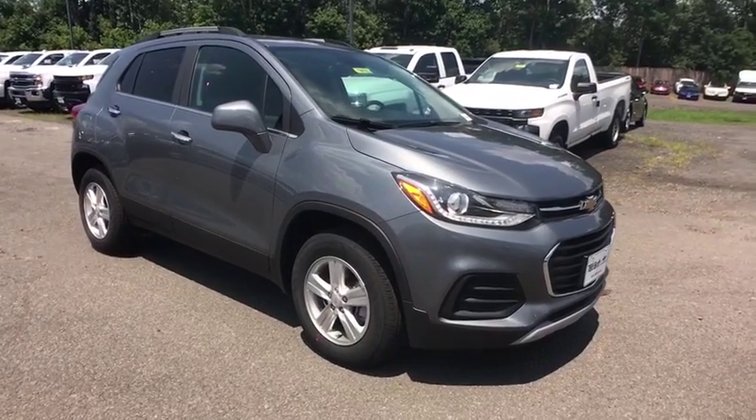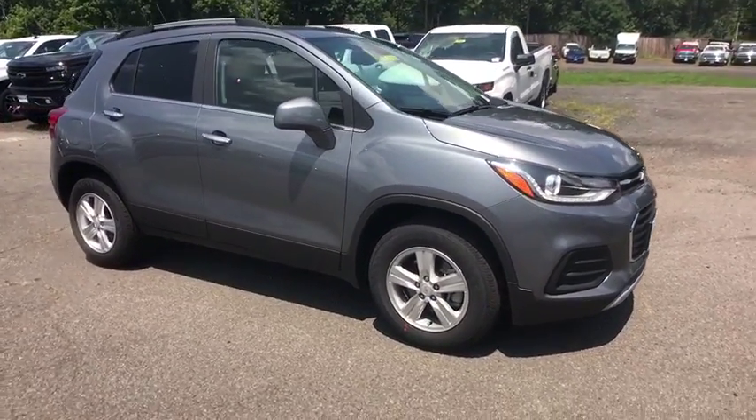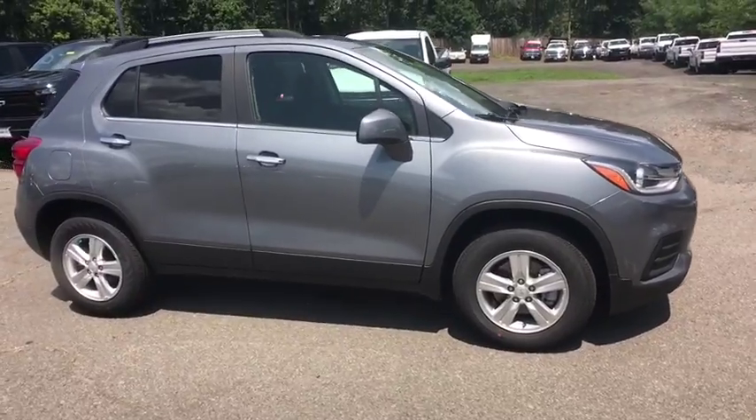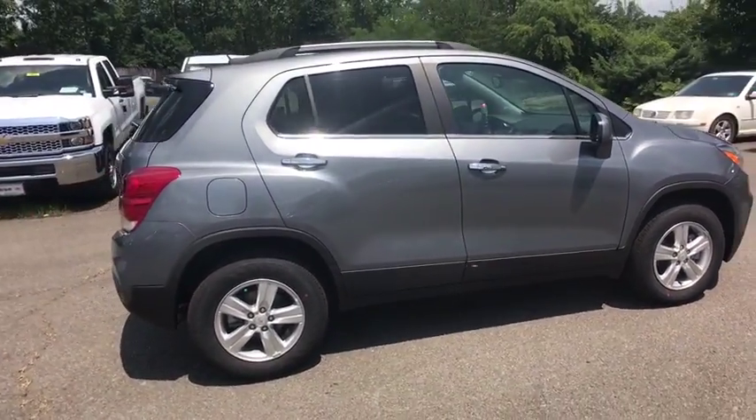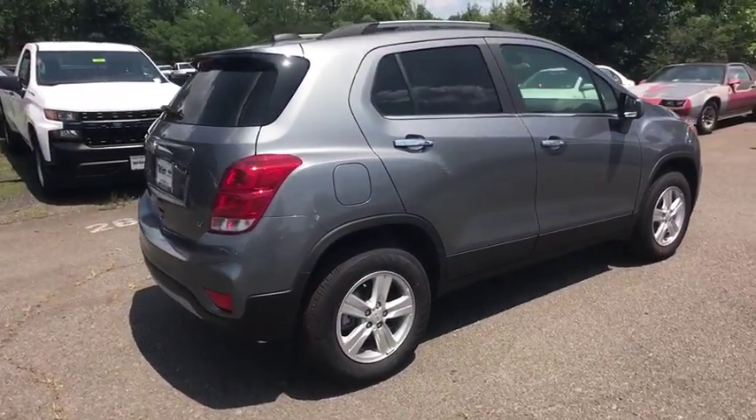Take a ride in the 2019 Chevrolet Trax. The Trax is tiny on the outside but remarkably spacious within. It comes with a clean and modern interior. Here are some of this vehicle's great options.